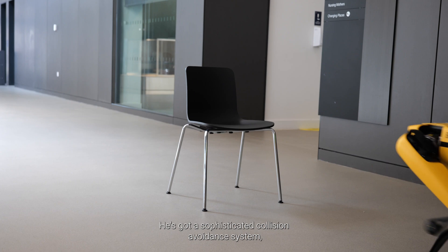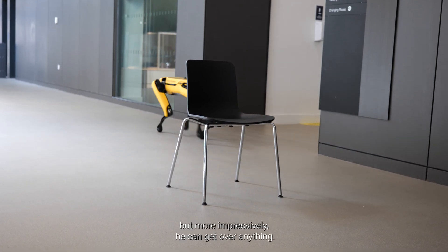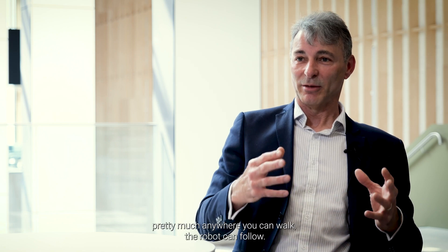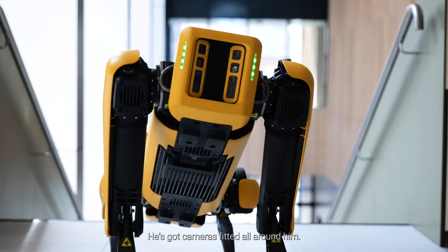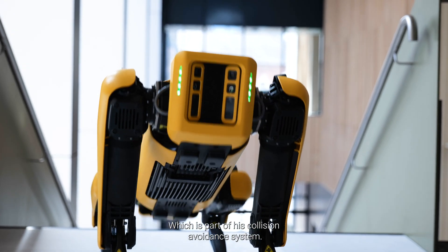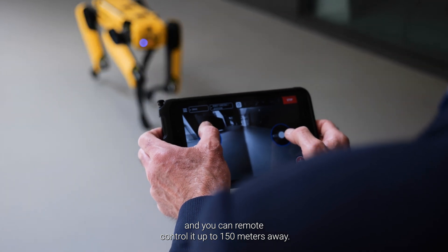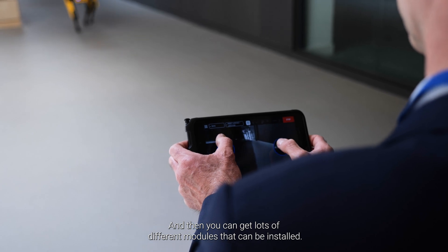He's got a sophisticated collision avoidance system, but more impressively he can get over anything — he can go up and down stairs, manoeuvre around a building site, and get over rubble. Pretty much anywhere you can walk, this robot can follow. He's got cameras fitted all around him, giving visibility from both sides, the front and the rear. You can remote control it up to 150 meters away, and you can get lots of different modules that can be installed.